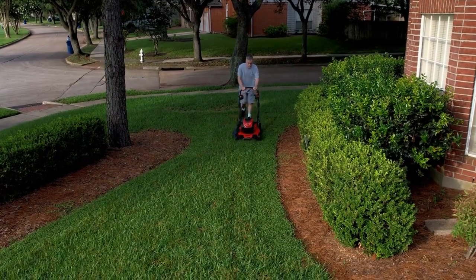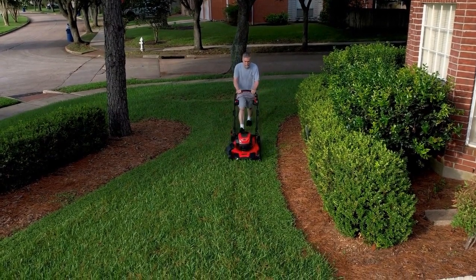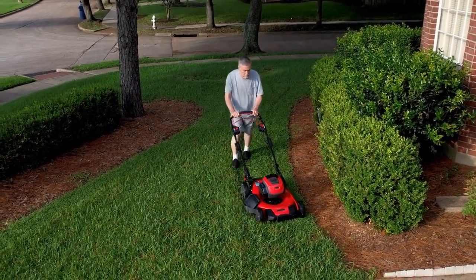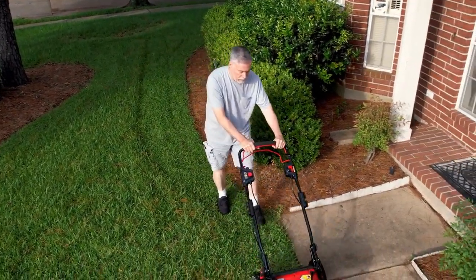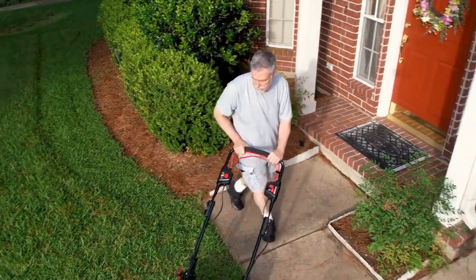The integrated rear roller on this mower is what puts it ahead of the rest. With a beautiful striped effect, you can finally show off your garden's perfect design. This mower comes with a 3-year warranty and you should activate it when your purchase arrives.